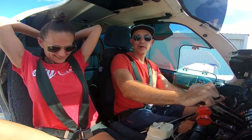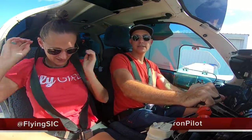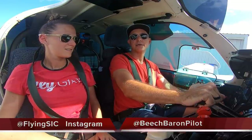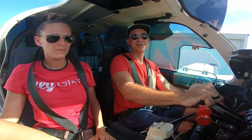Welcome aboard everybody, we're here in Fort Lauderdale Exec and we are heading to St. Augustine. I know that sounds pretty repetitive for us, so today we want to bring you something a little bit special. On our way to St. Augustine we're going to request the NASA approach. What's the NASA approach? Well, stay tuned.